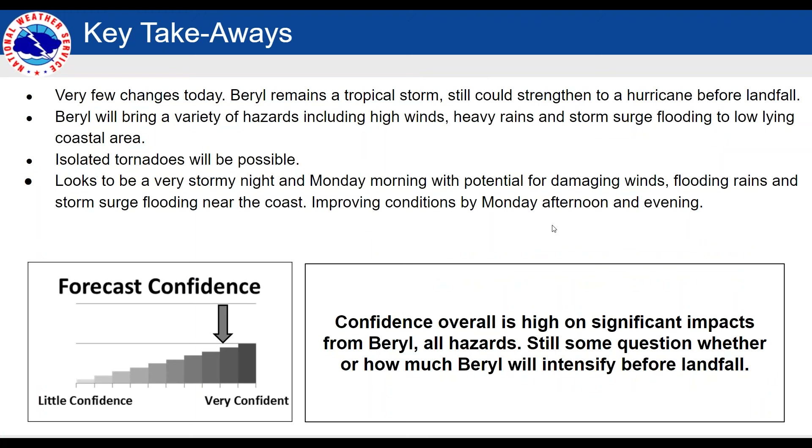Just to sum up — very few changes today, including the storm not intensifying, which is one sliver of good news. But nonetheless, it still could intensify, and whether it does or not, we are still looking at some high winds, surge, flooding from heavy rain, and even the possibility of tornadoes. Going to be a very stormy night and Monday morning; things do improve as we get into Monday evening so we can start to recover. There is still a bit of uncertainty in whether this thing does intensify — Beryl has been a challenge the whole way in terms of track and intensity. We're kind of in a wait-and-see mode as we wait for this thing to come through tonight and tomorrow morning.